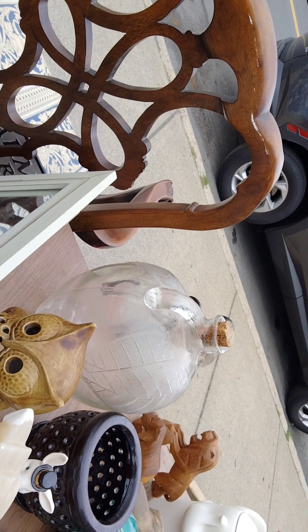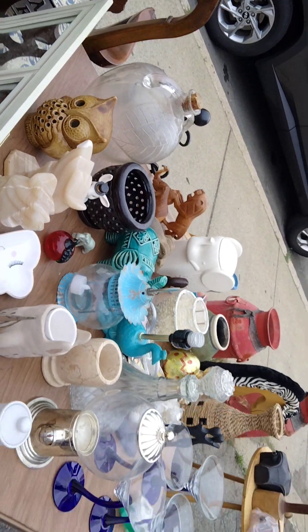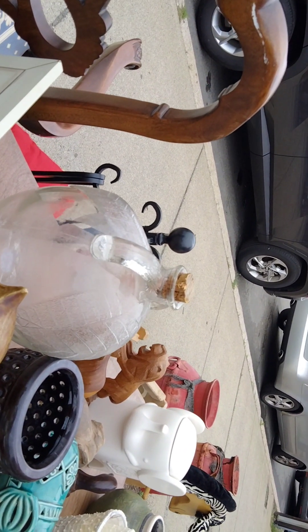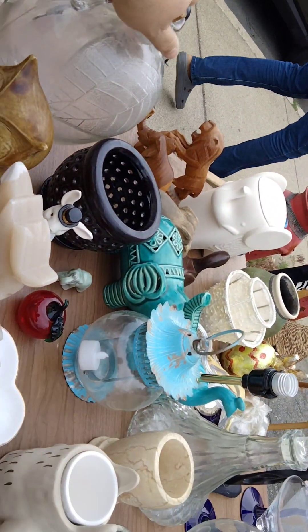There's a bottle there — I saw that, you guys know what that is. That's three dollars. I'm going to buy that vinegar bottle — I guess it's vinegar. We'll buy that. Let's take a picture of it. It's got the cork.